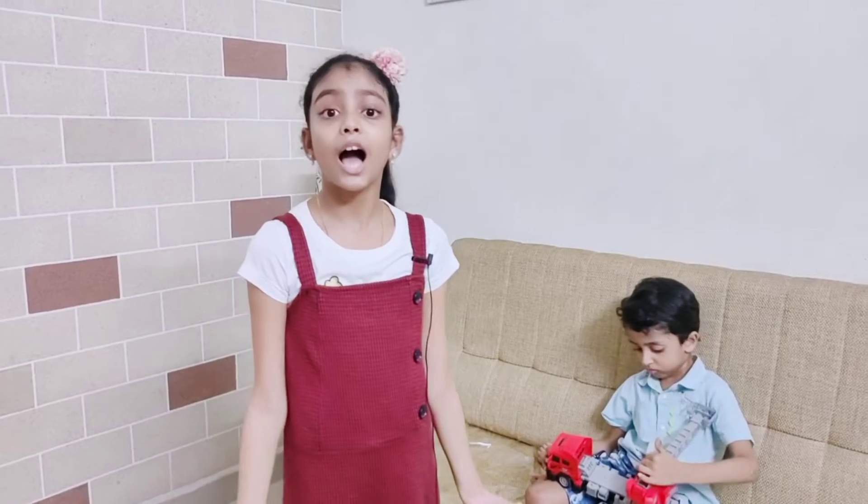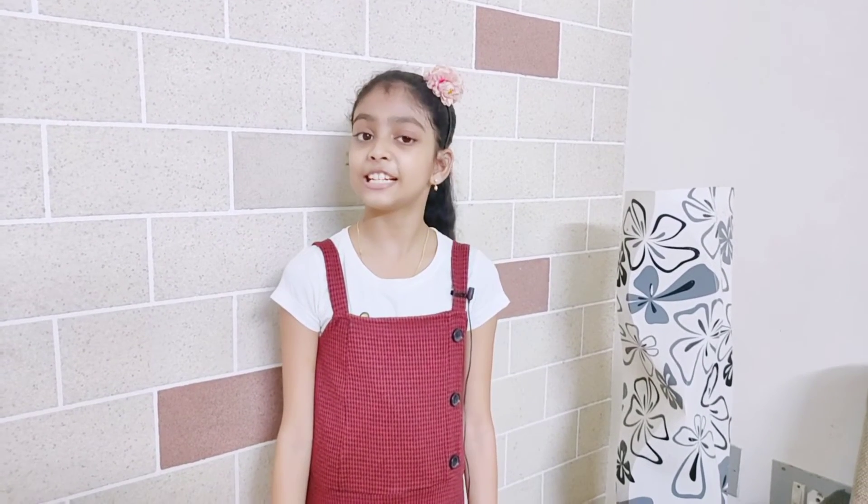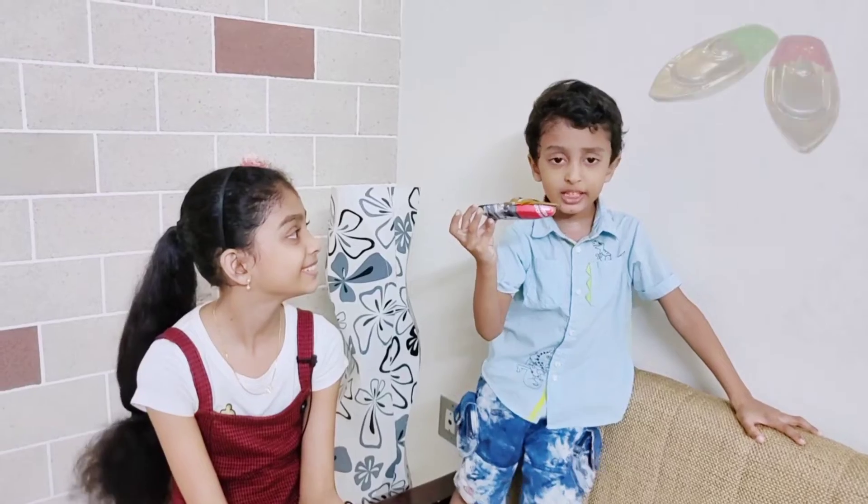Today, almost all our toys are battery operated. But in the 90's, all the toys themselves were made applying basic science. Let us explore two such toys and learn about the science behind them. Toy Number 1: SteamBot.